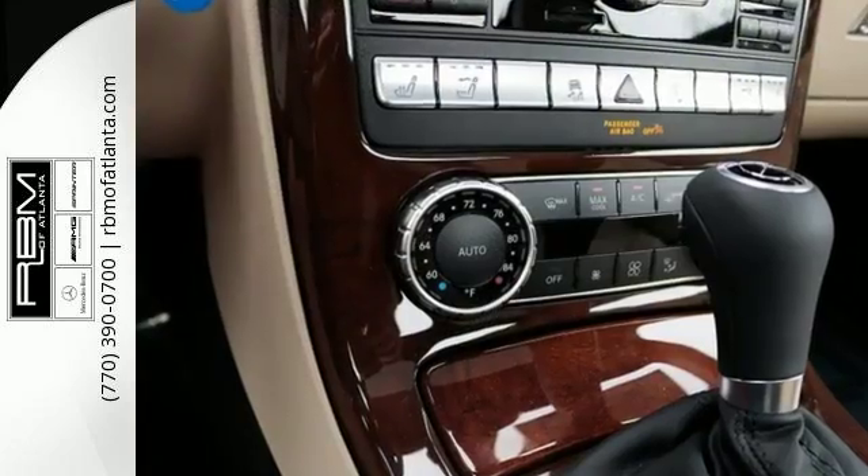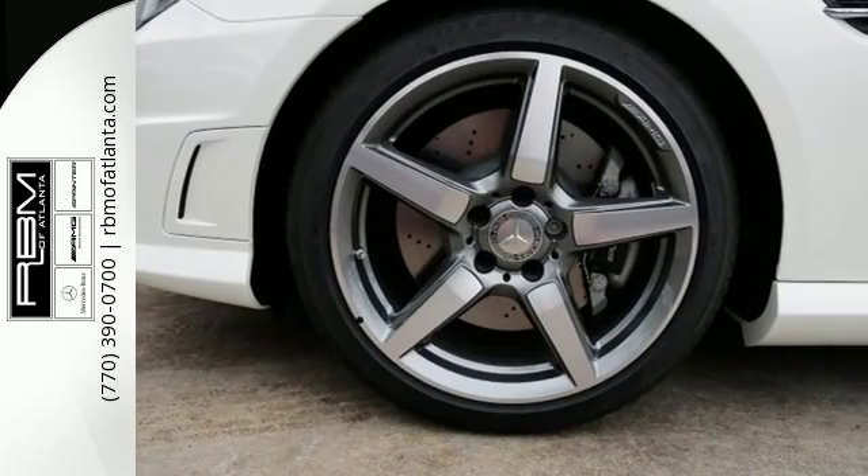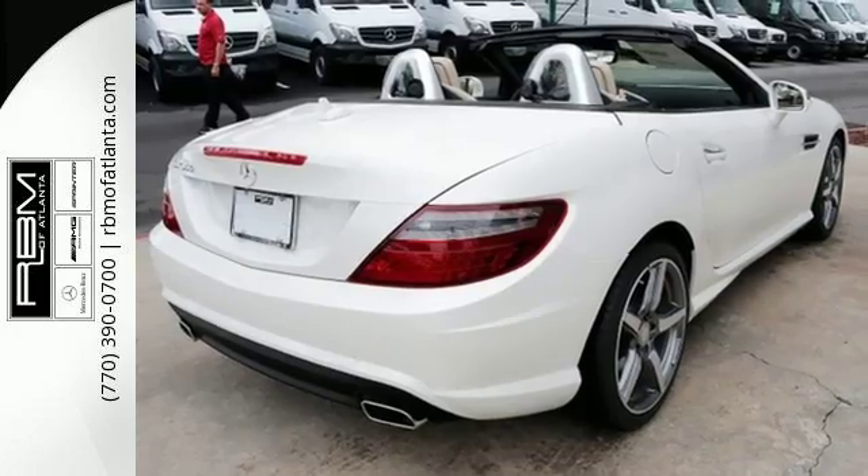It transforms from coupe to open roadster in under 20 seconds and features a sports suspension, a crisp 5.8 inch color display, M brace and power sport seats.